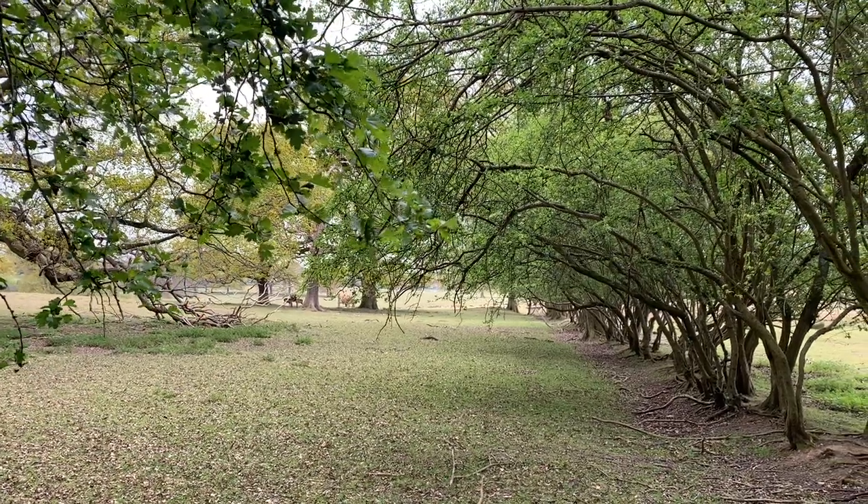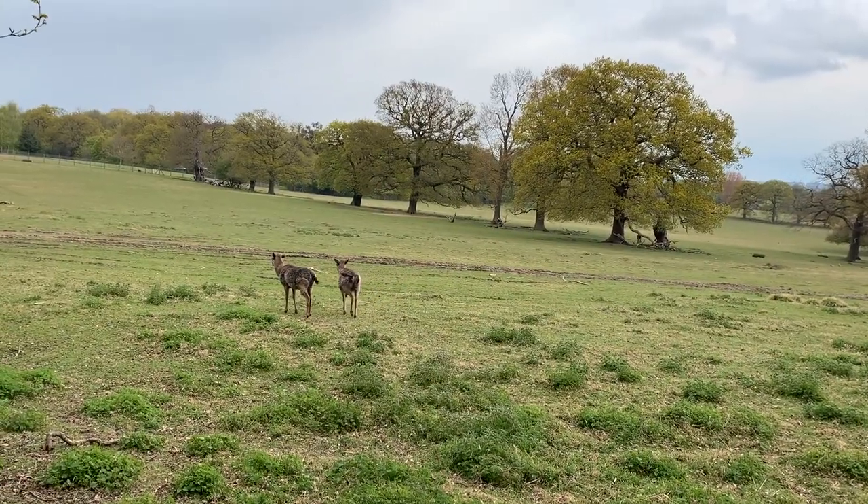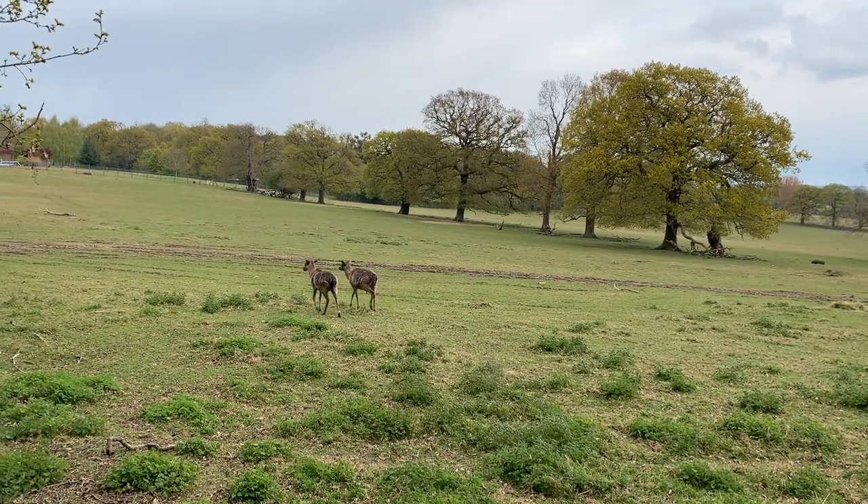Eventually the path will lead you alongside the Epping Forest Deer Sanctuary. Established in 1959, it's home to a fallow deer population and you can see them through the fence as you walk.